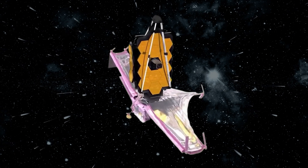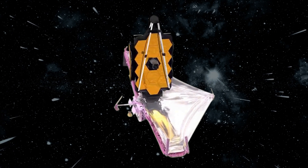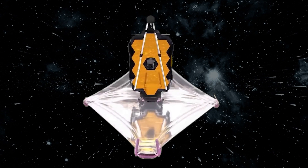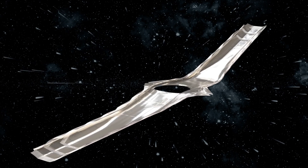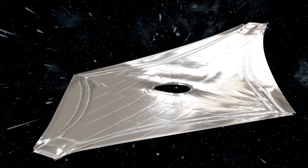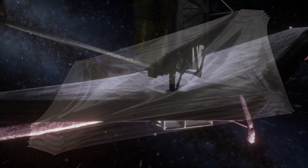Then the DTA separated the telescope from the sunshield. Following this, the aft momentum flap and membrane covers were released and deployed. After that, the sunshield membrane covers were released. The mid-boom's deployment allowed the sunshield to extend to its full width of 14.1 meters. Finally, on January 4, 2022, the sunshield was fully tensioned and secured into position.